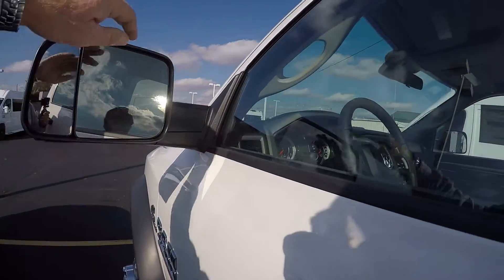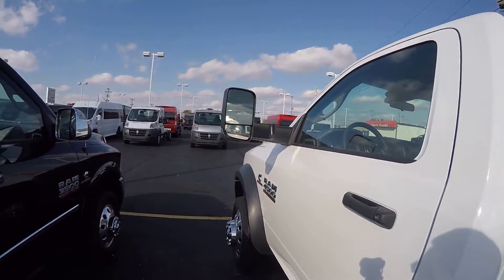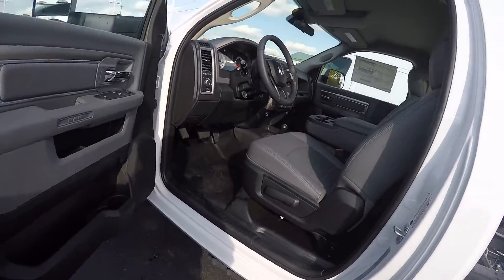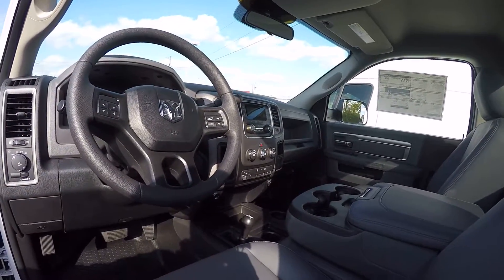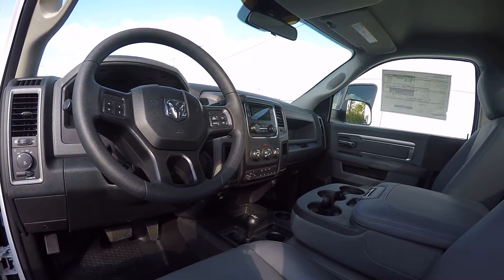This does have the trailer tow mirrors that flip up, giving you more visibility when you're towing. On the inside, I've got it equipped with the vinyl interior, vinyl flooring, manual shifter for the four-wheel drive system. It does have the tow haul mode and trailer brake control.